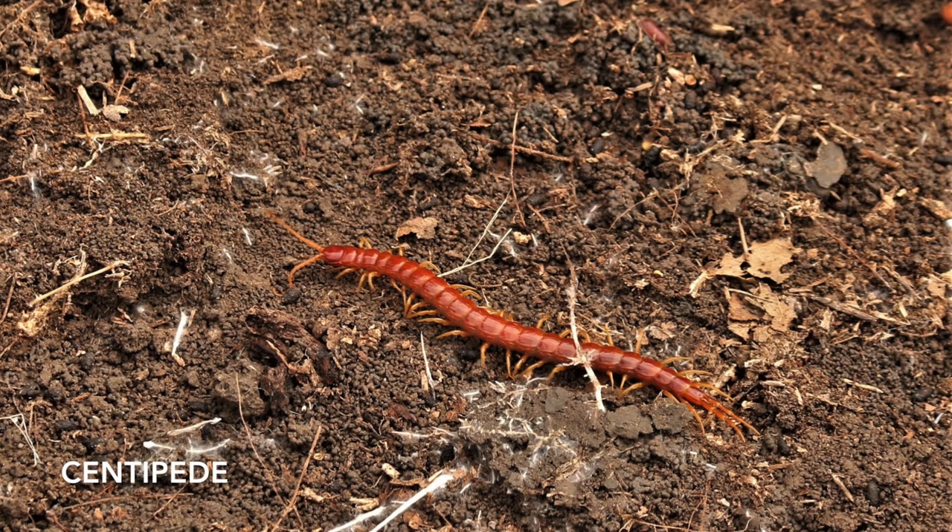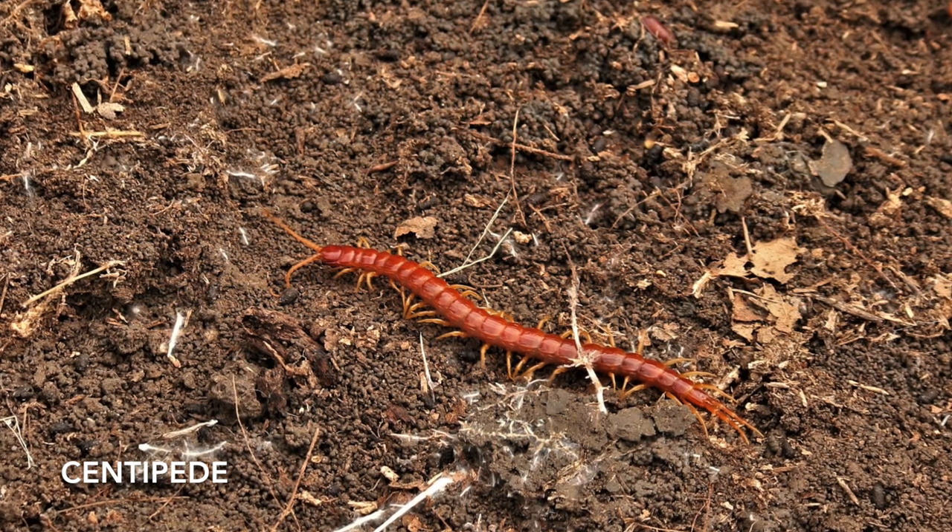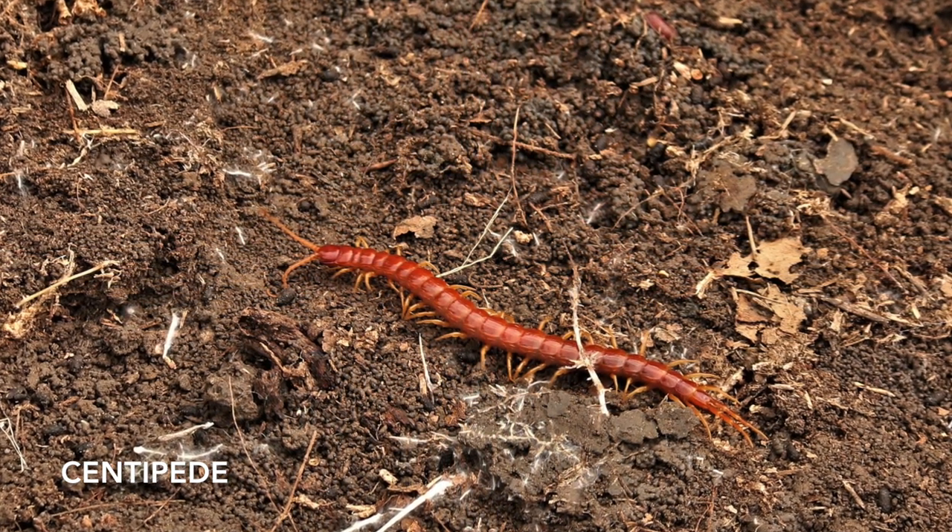Centipedes are carnivores and tend to have longer legs that point out away from their body, allowing them to sprint after their prey and escape predators.